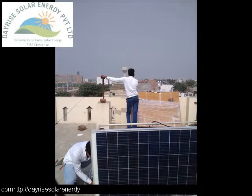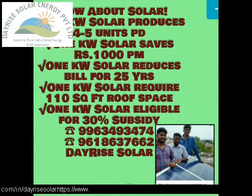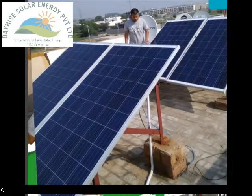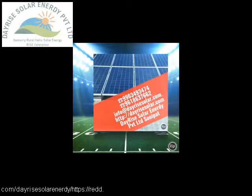A: A 1 kWp solar power plant produces 4 to 5 units per day. B: A 1 kWp solar power plant saves ₹1,000 per month. C: A 1 kWp solar power plant is capable of reducing the electric bill for the next 25 years. D: A 1 kWp solar power plant requires 110 square feet of empty roof space for installation. E: A 1 kWp solar power plant is eligible for ₹20,000 as solar subsidy.